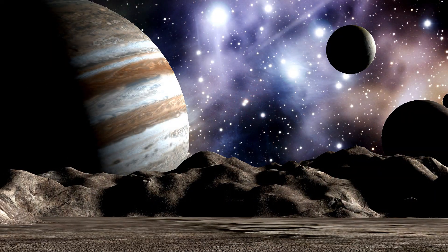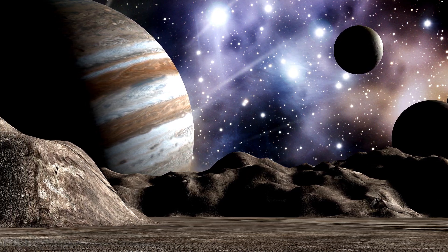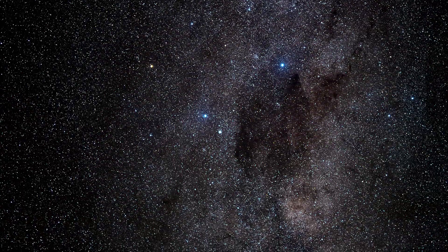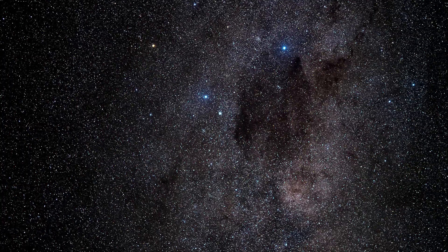Our solar system is a place of wonder and discovery, offering endless opportunities for exploration and learning. Whether you're gazing at the stars or diving into scientific research, the mysteries of our solar system await you.